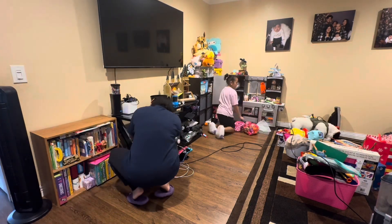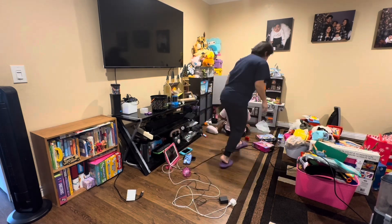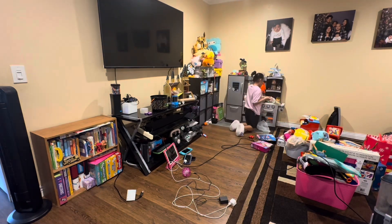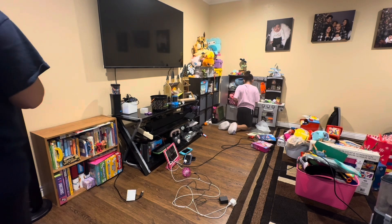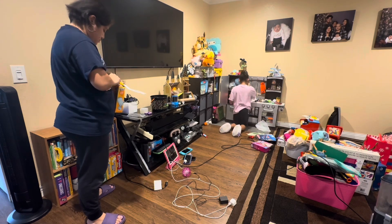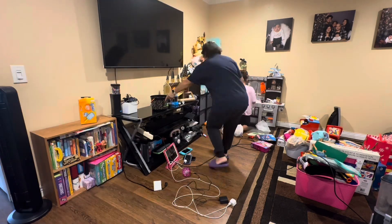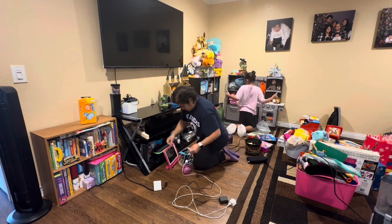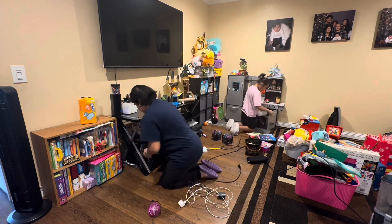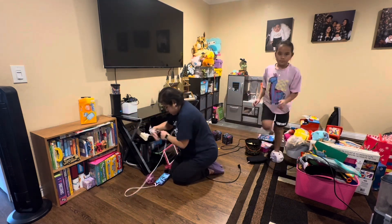I'm very blessed that my daughter likes to help me out, so we are dividing and conquering. I'm doing the entertainment unit and cleaning that up while she starts to declutter some of her toys. She's trying to put everything back in the kitchen that belongs there — a lot of times when kids clean they just dump things on the kitchen without putting toys away properly. She's focusing on that area while I dust and clean up in front of the TV.